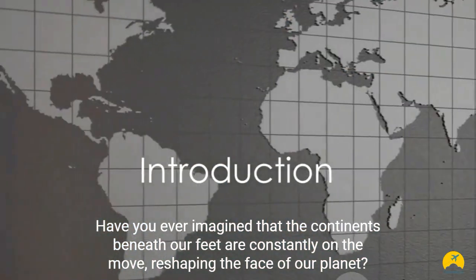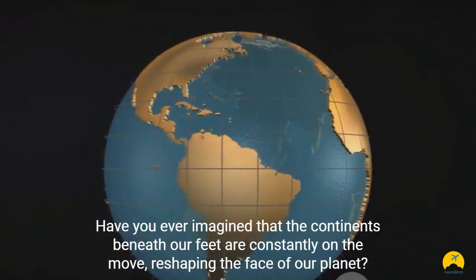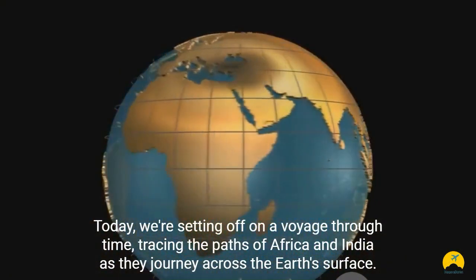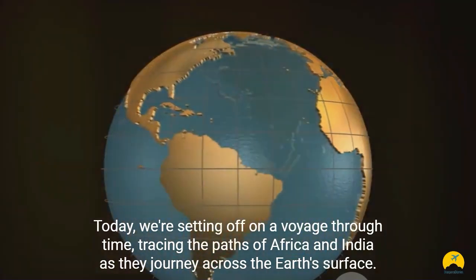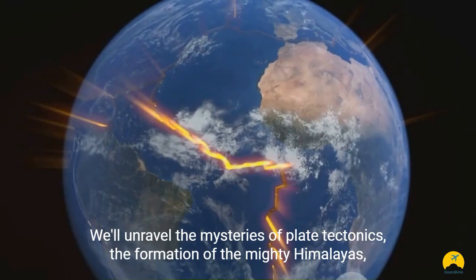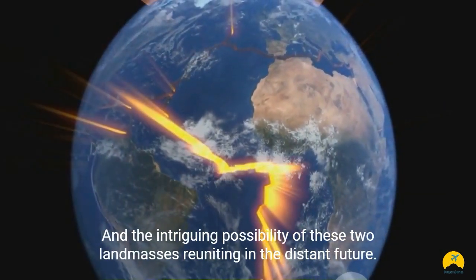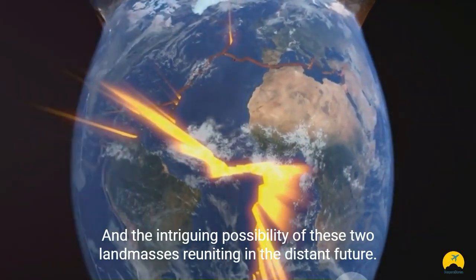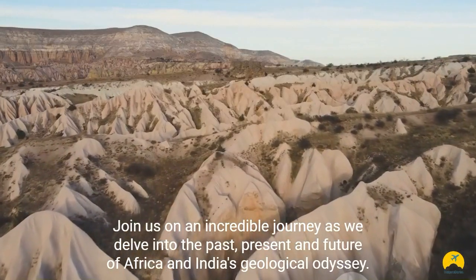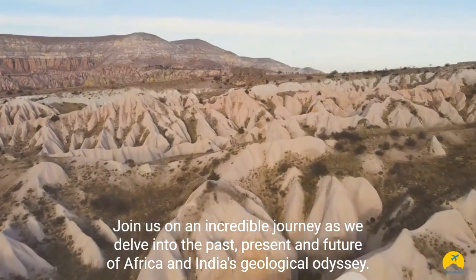Have you ever imagined that the continents beneath our feet are constantly on the move, reshaping the face of our planet? Today, we're setting off on a voyage through time, tracing the paths of Africa and India as they journey across the Earth's surface. We'll unravel the mysteries of plate tectonics, the formation of the mighty Himalayas, and the intriguing possibility of these two landmasses reuniting in the distant future. Join us on an incredible journey as we delve into the past, present and future of Africa and India's geological odyssey.